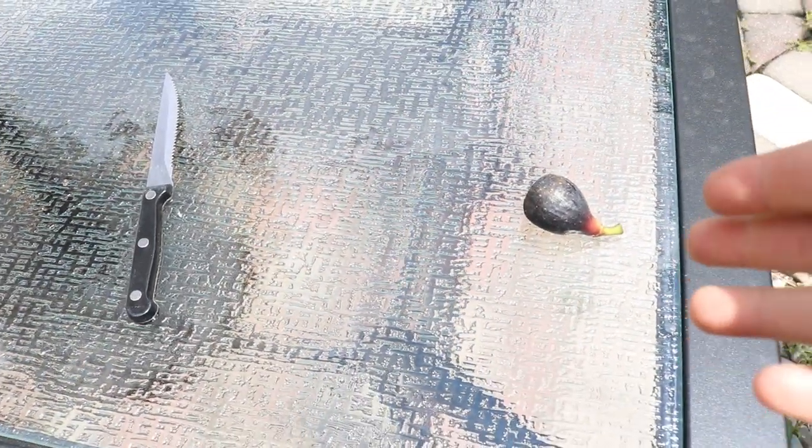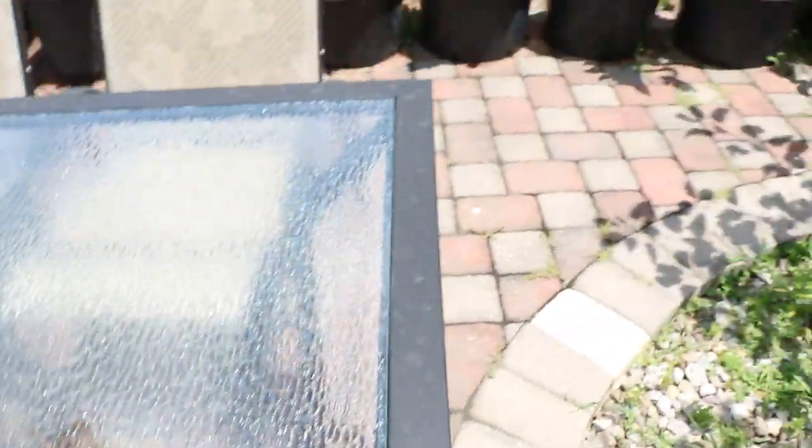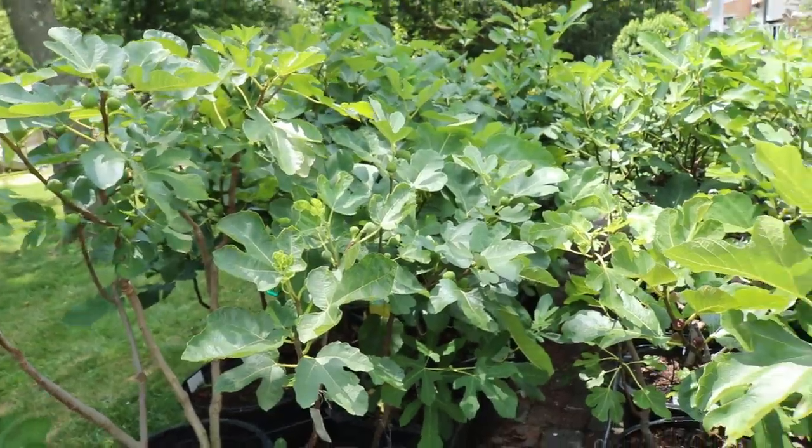Hi everyone, this is Ross and what you guys are looking at is my first main crop fig of the 2019 season. I want to talk about how we kind of got to this point because this is really the beginning of my fig season.